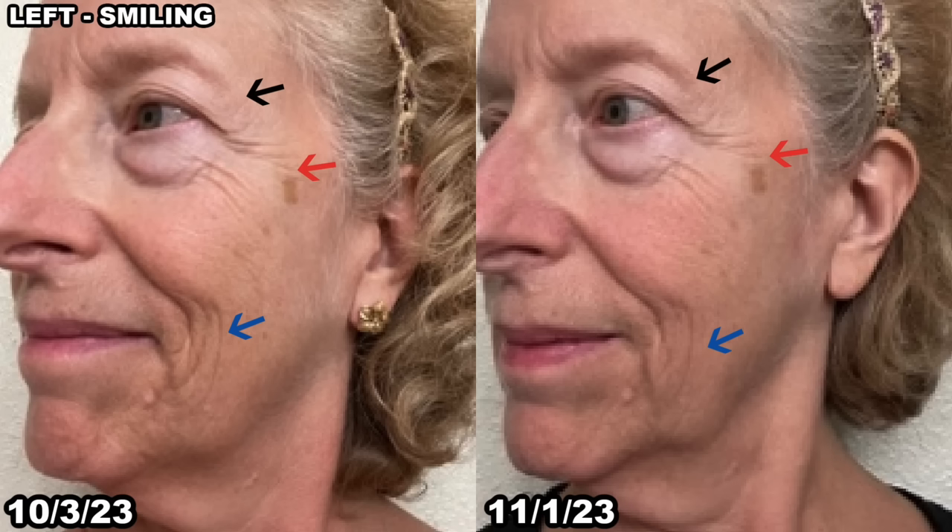Let's take a look at Missy's left side. In the before picture on October 3rd, the black arrows show the eye area, and I think her eye looks more opened up in the after picture. The red arrows show the crow's feet areas — although Missy still has crow's feet, I believe they have softened in the after. The blue areas show the nasal fold: before, she had rather deep lines there, and just 30 days later on November 1st, those lines are softening up very nicely.